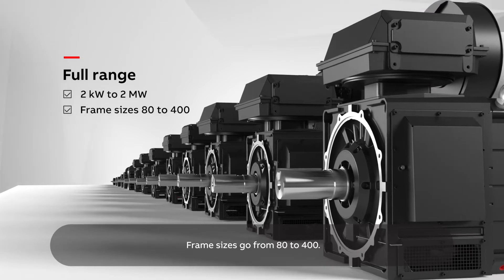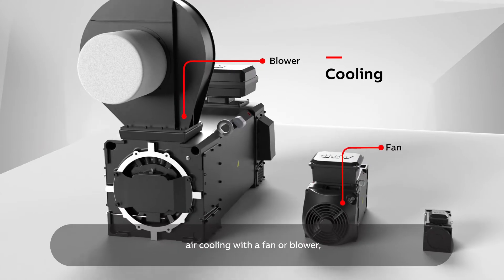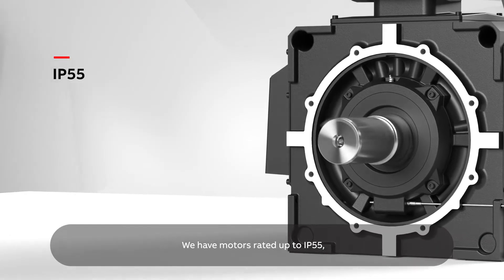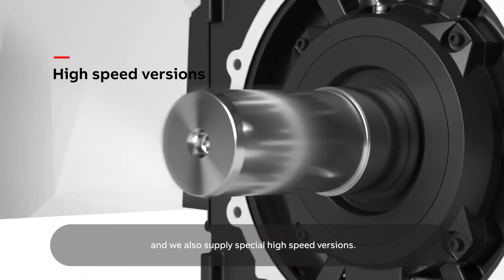Frame sizes go from 80 to 400. There's a choice of cooling methods: air cooling with a fan or blower, and water cooling up to size 180. We have motors rated up to IP55 and we also supply special high-speed versions.